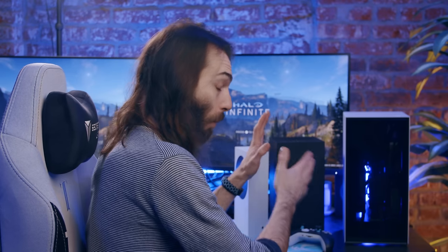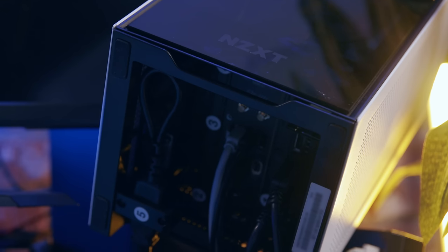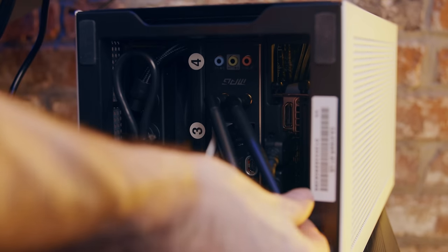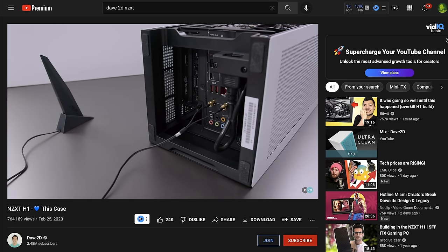One of the weirdest things about this design is that all of the IO is on the bottom, so if I want to plug something in while the computer is on, I have to lift the whole thing up. This gets really annoying really fast. Luckily when I mount it, there'll be a little space with access to all those ports. The bottom also houses the Wi-Fi antenna, so if you have it screwed on, there's barely any room for the cables, and your desk can completely block your Wi-Fi signal. Older models used to come with a longer antenna, probably for this reason.